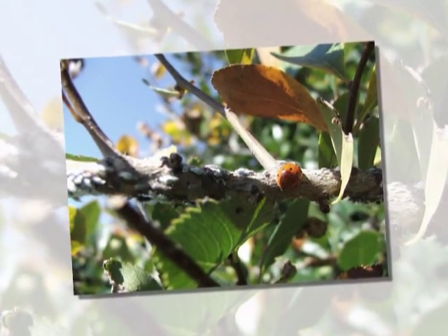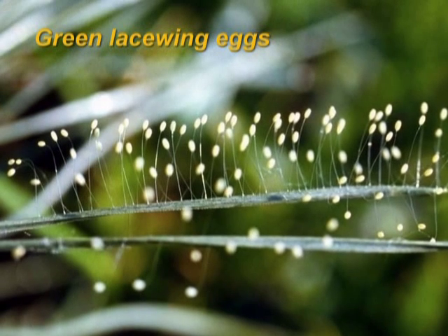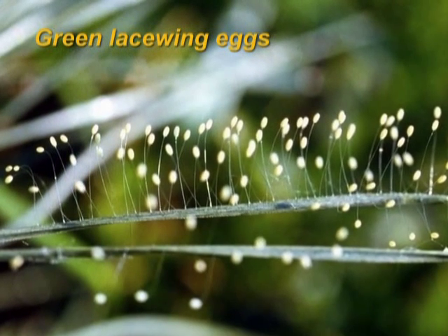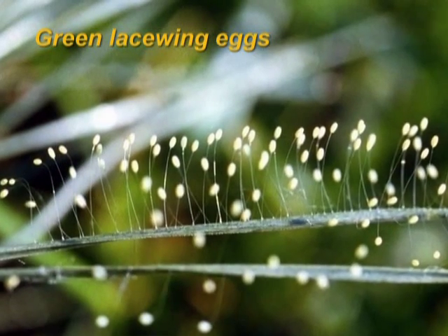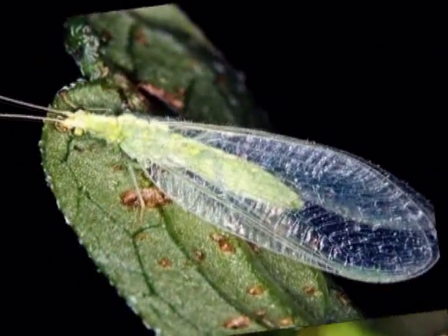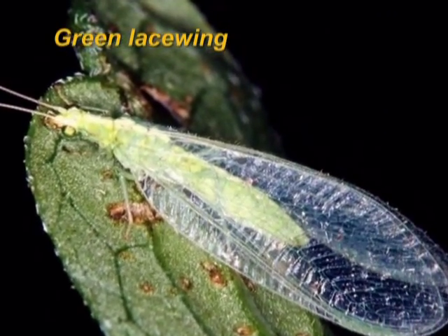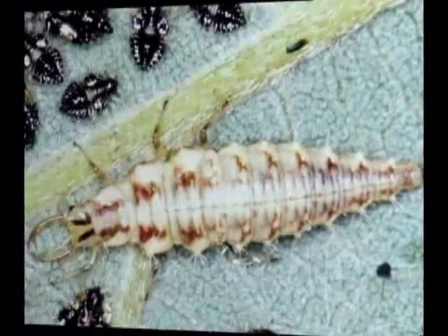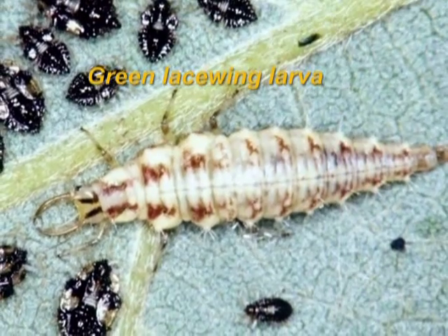Beneficial insects include predators and parasites of other insect pests. Sometimes it is hard to determine if an insect, in any form, is a beneficial insect or a pest, like these eggs from a green lacewing. Green lacewings are a beneficial insect because the larvae feed on aphids and other small, soft-bodied insects. The larvae are interesting and look a bit creepy, but they are a good insect to have around to reduce aphid populations on your plants.